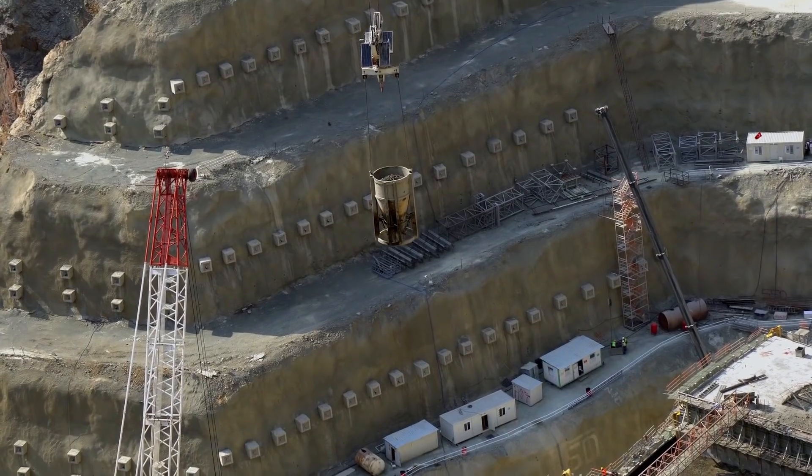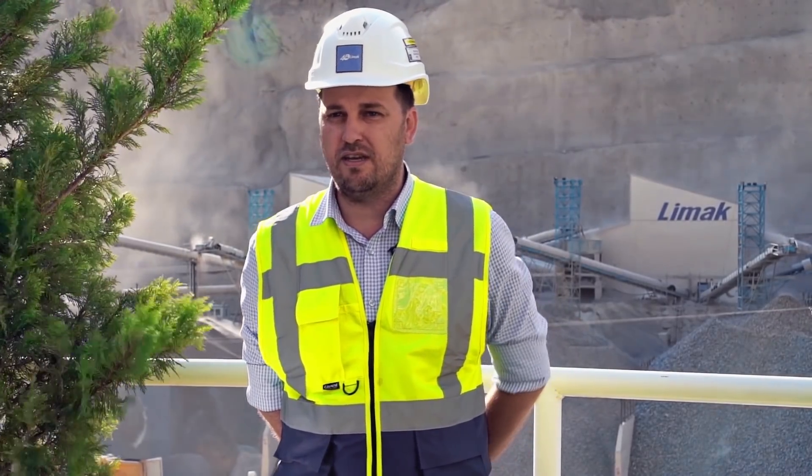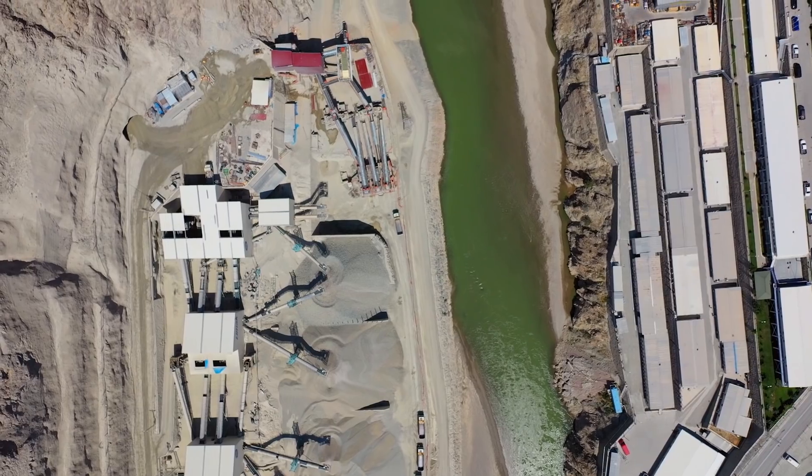The terrain is very steep and rough, and that's why we pour the concrete with a special cable system. The concrete, which is produced at an on-site batching plant, is conveyed to the dam body with conveyor lines. The project is expected to end in June 2021.